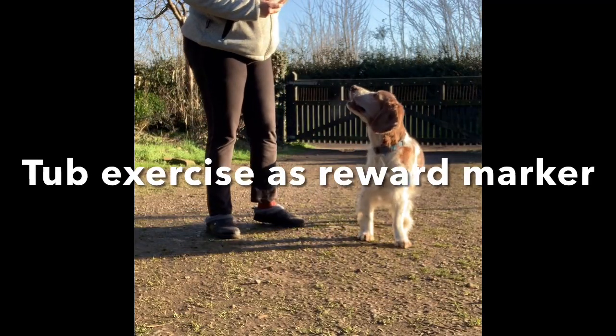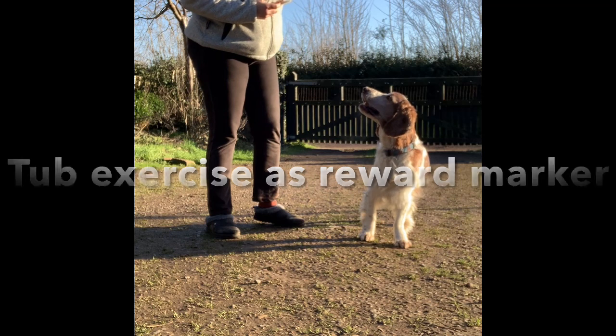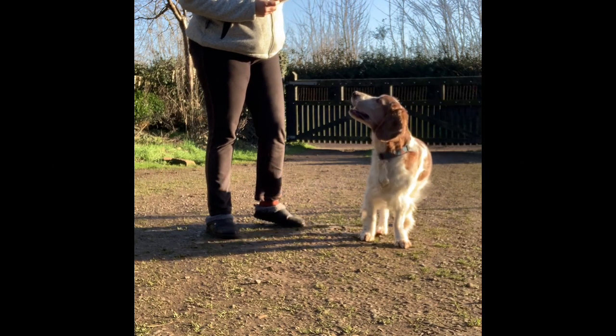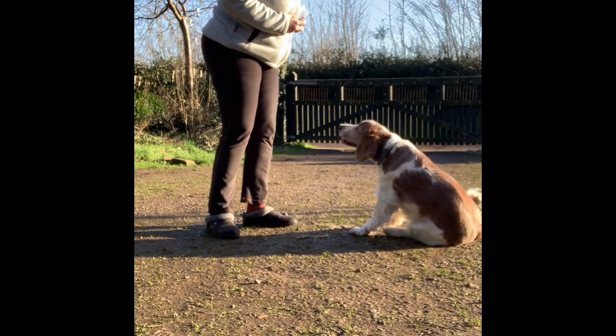We're going to use the tub exercise today — I want my dog to go to the tub to get his reward. We can use it for forward focus, particularly in hoopers, and we can use it for any other exercise we want as another form of reward. Are we ready? Have you finished scratching?